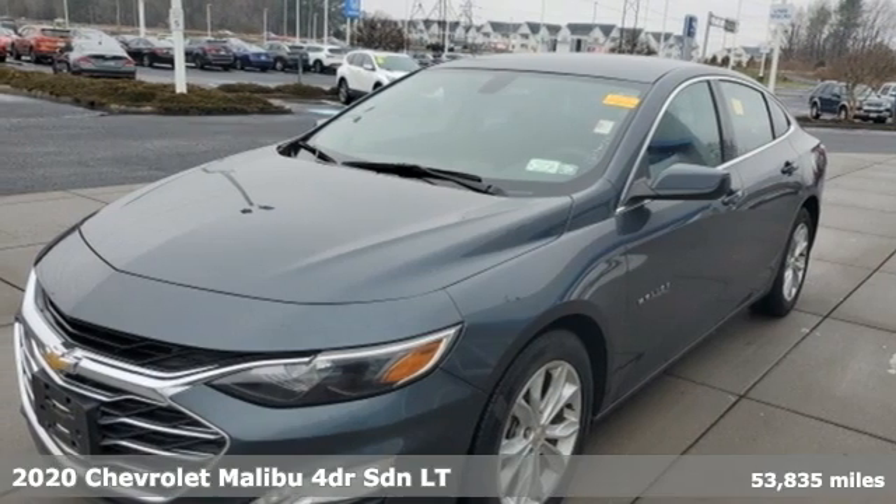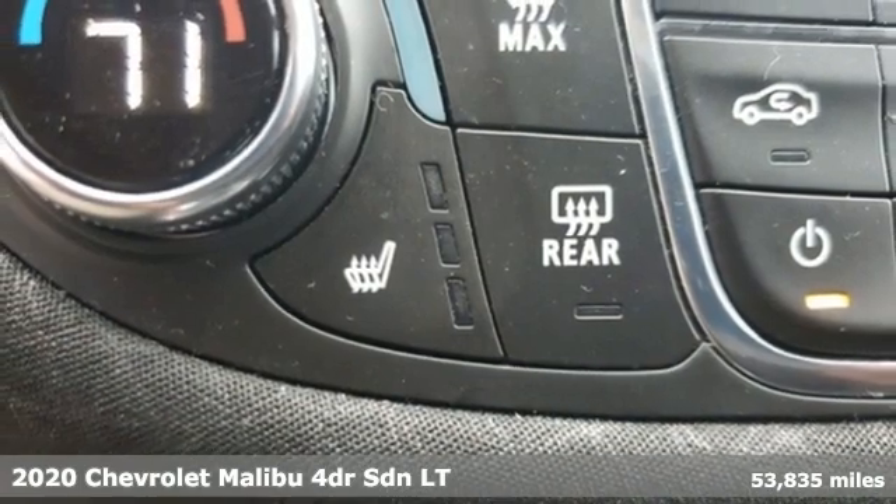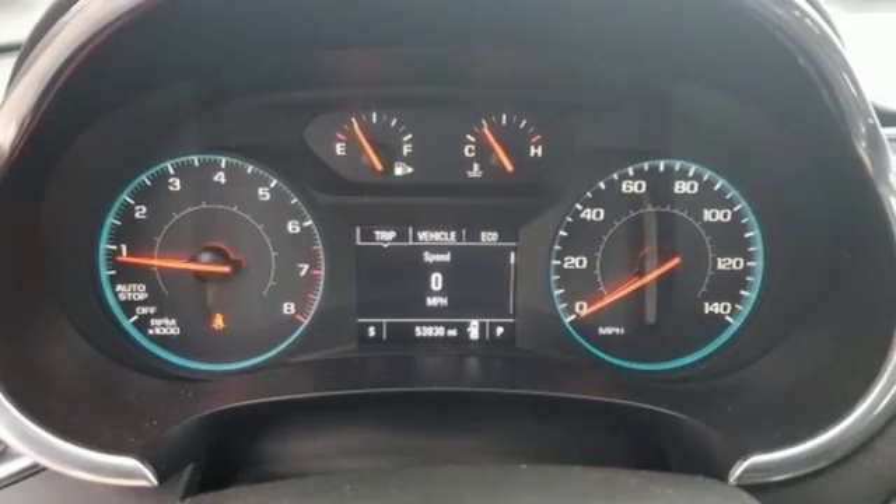It's a 2020 Chevrolet Malibu. This Malibu shifts your perception of what a mid-size car can be. And with features like these, every drive is a pleasure.